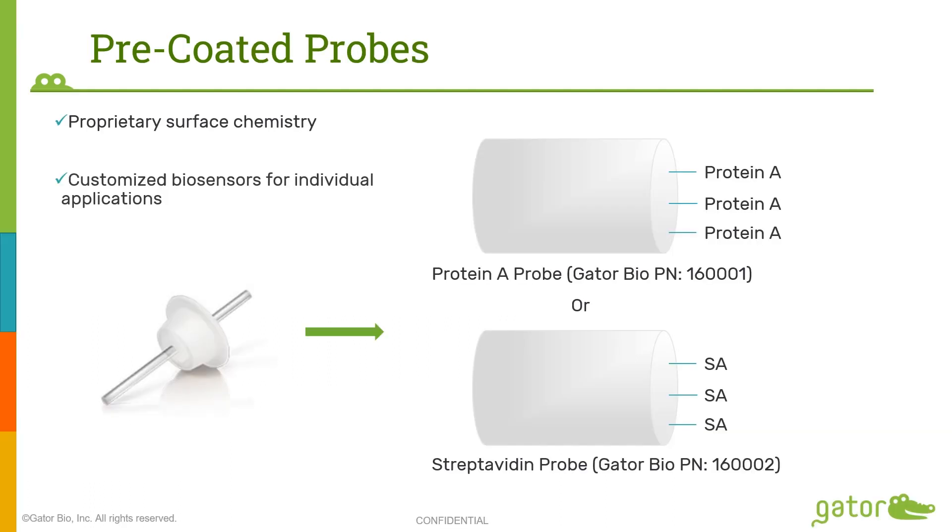Coming to our consumables, the picture here shows a glass probe that all our consumables are based on. It's the tip of this glass probe that is coated with different chemistries to suit different applications. Two examples are shown here: the protein A probe and the streptavidin probe. The protein A probe is coated with protein A, and the streptavidin probe is used for analysis of different molecules that are biotinylated. Depending on the application, the probe can be coated with many different kinds of proteins or molecules.